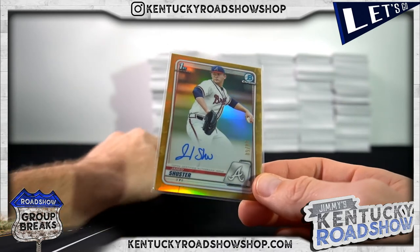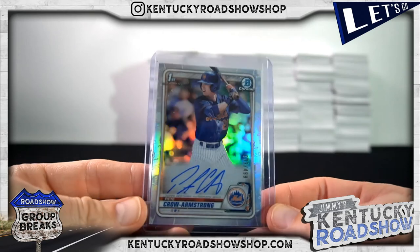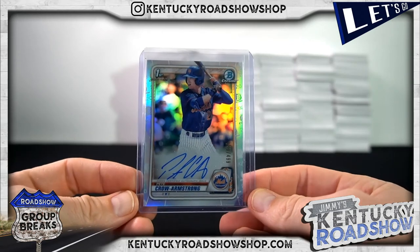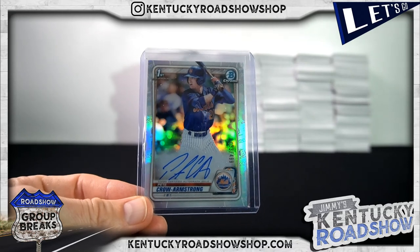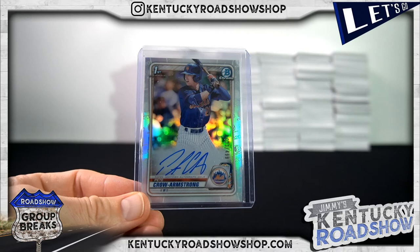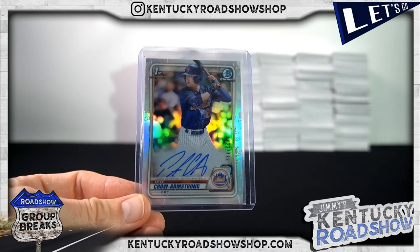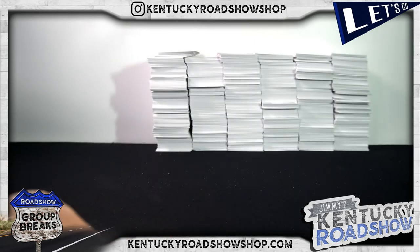I think the big dog was probably this guy — Pete Crow-Armstrong to 499. That is it on this one. I will be live again on Thursday night, so I hope you're there. Got plenty of breaks in the store and more draft left, so I hope to see you there.